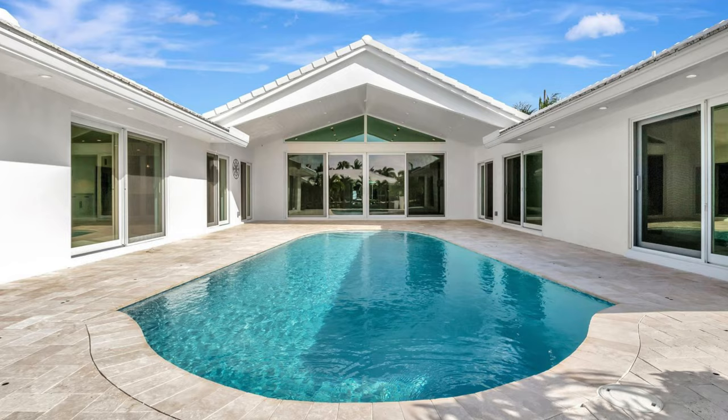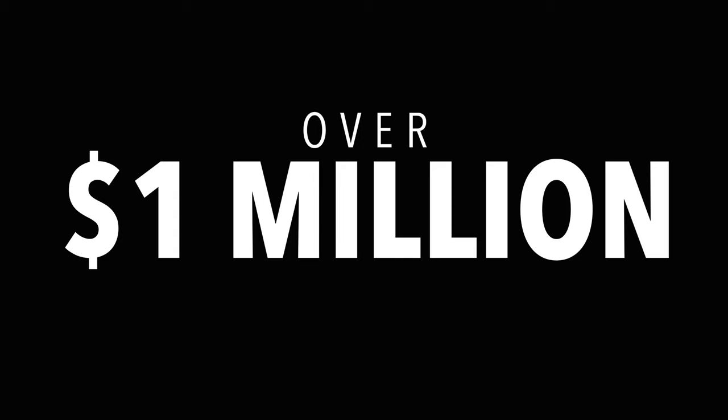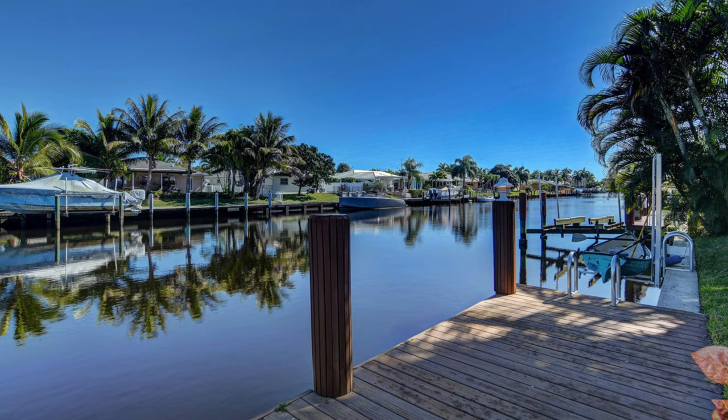Homes here vary in price depending on interior renovation, whether or not the home has a pool, especially upgraded luxurious outdoor spaces, and of course, location. The going rate for most of these homes is over a million dollars for a three-bedroom, and there are some homes on the intracoastal with docks and ocean access with an even higher price tag. Remember, this is East Boca, and there are homes in other neighborhoods ten times the price of here in Camino Gardens.